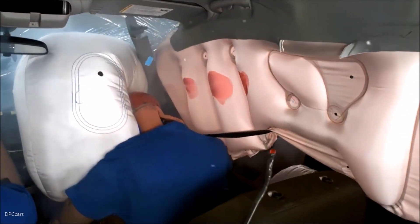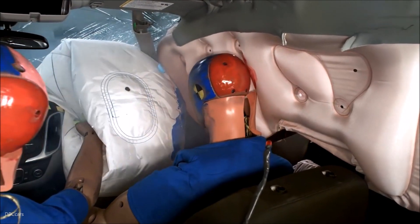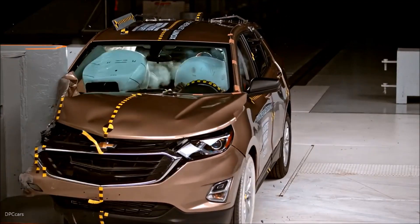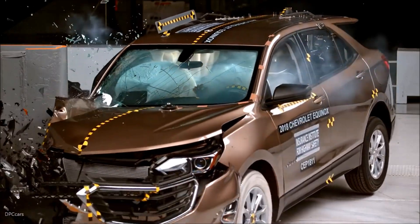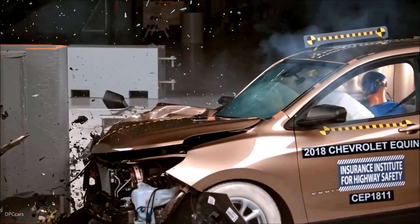The dummy's movement was well controlled. The dummy's head loaded the frontal airbag, which stayed in front of the dummy until rebound. The side curtain airbag deployed and has sufficient forward coverage to protect the head from contact with side structure and outside objects.